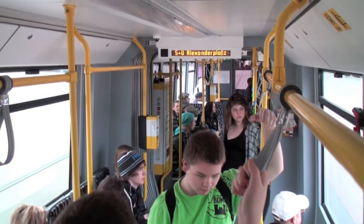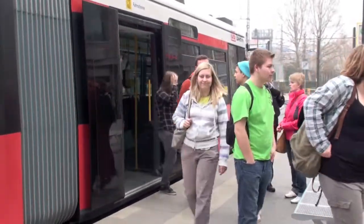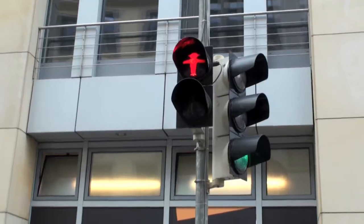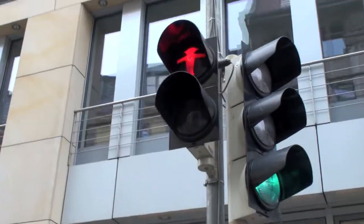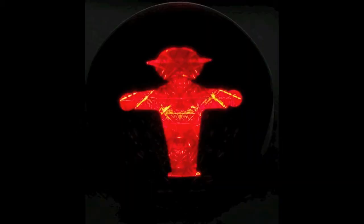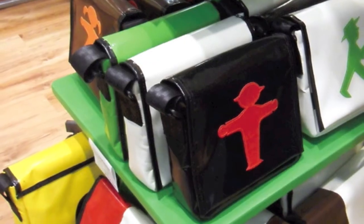The next day, we again took Berlin's S-Bahn to the heart of Berlin to go on our city walk tour. The East Berlin Ampelmännchen was created in 1961 by traffic psychologist Karl Peglau as part of a proposal for a new traffic lights layout. After the fall of the Berlin Wall, the Ampelmännchen acquired cult status and became a popular souvenir item in tours and businesses.